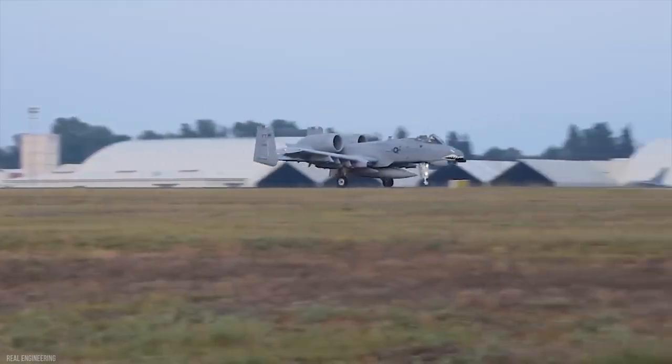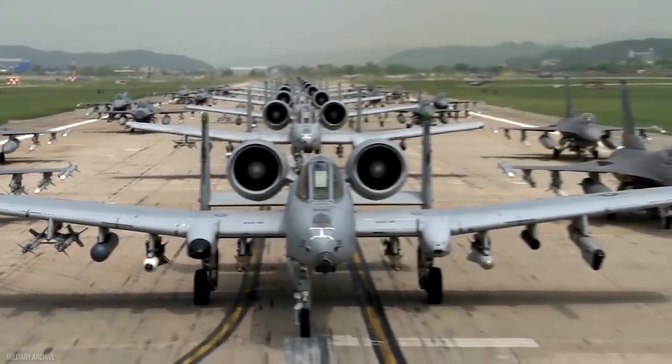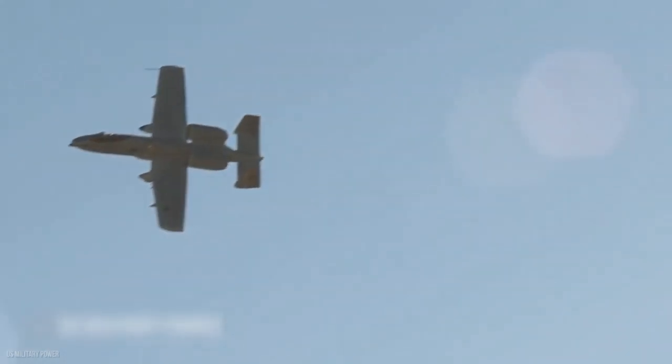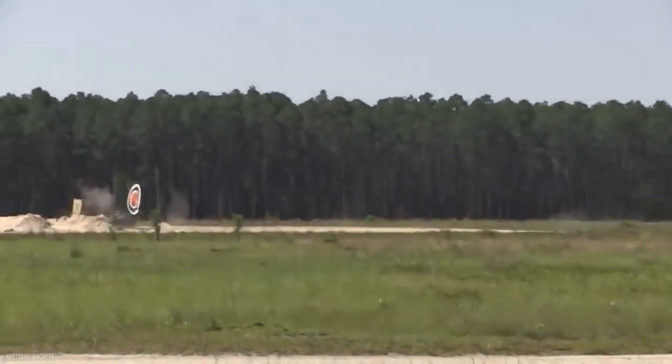The airplane's combination of large and diversified ordnance load, extended loiter time, precise weapons delivery, austere field capabilities, and survivability — specifically built for close air support — has proved to be very beneficial to the United States and its allies in combat situations.